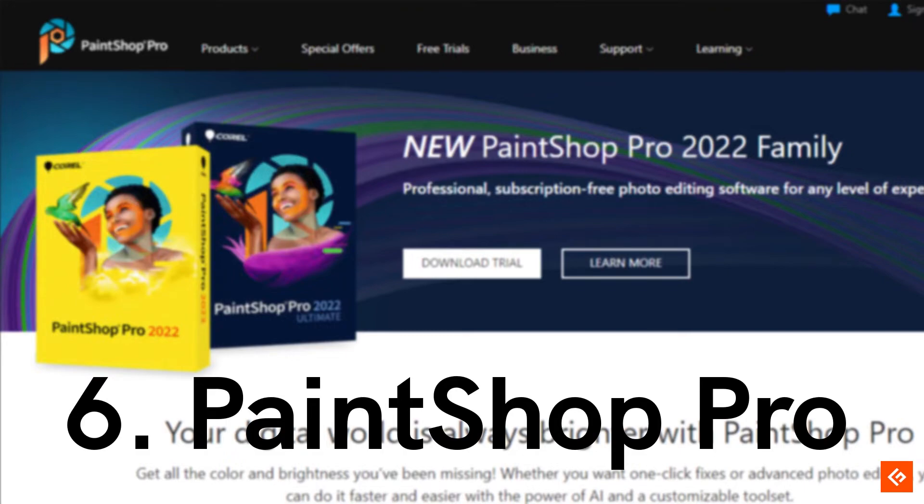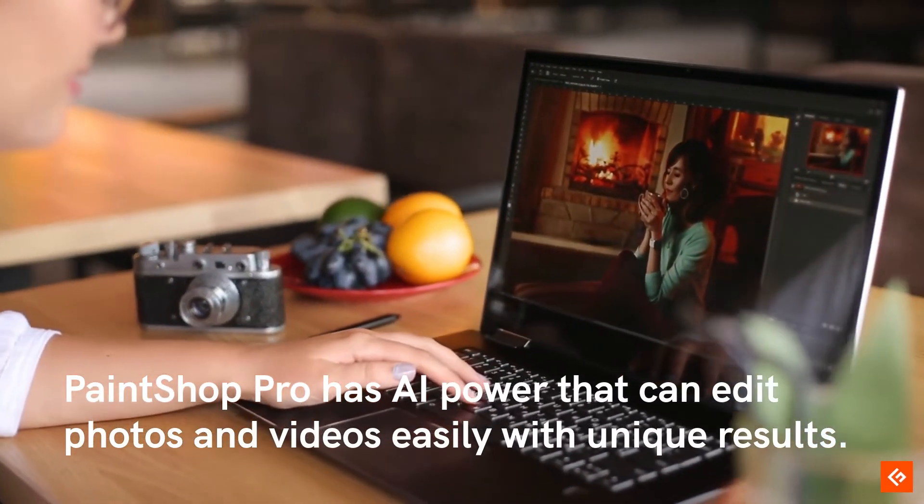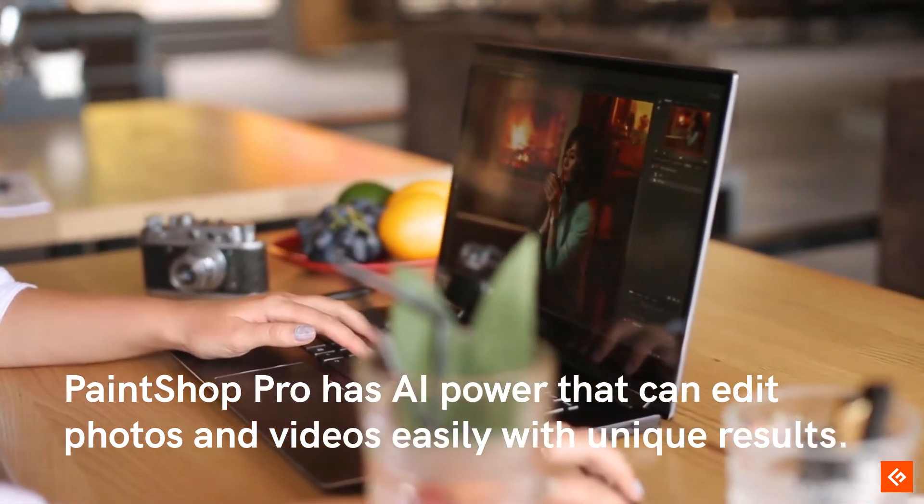6. PaintShop Pro. PaintShop Pro has AI power that can edit photos and videos easily with unique results.